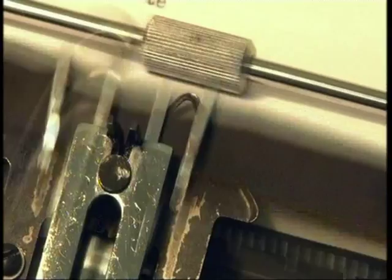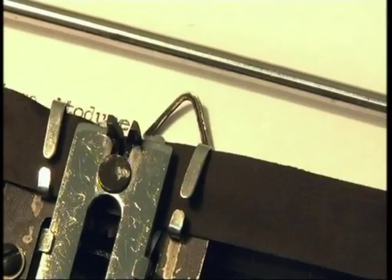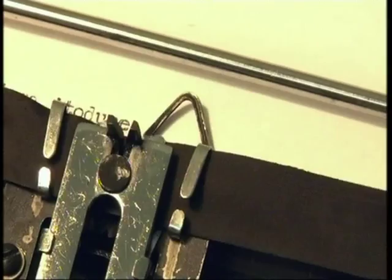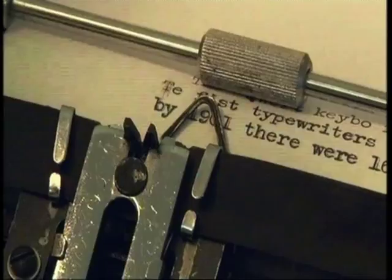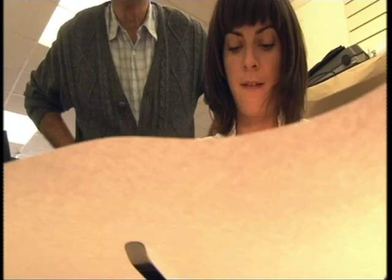Modern day keyboards are based on the QWERTY layout design, so typewriter keys next to each other didn't stick. The first typewriters were manufactured in the 1890s, and by 1901 there were 166,000 typists across the country, where typos like mine weren't accepted.